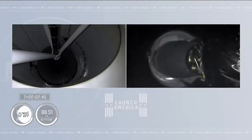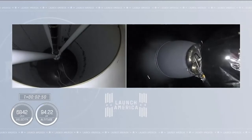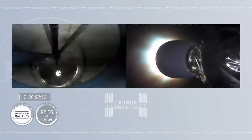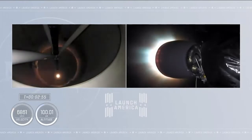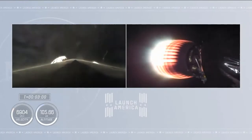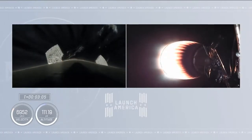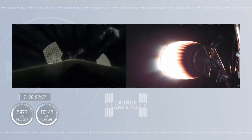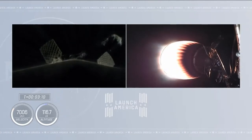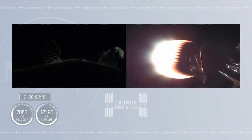And we have 2 Alpha — stage separation confirmed. You can see that stage separation has confirmed. There goes that MVAC engine igniting on stage 2. Crew 1 is now on their way to the International Space Station. On the right side of your screen, stage 2 is continuing to burn; over on the left-hand side, stage 1 is preparing for its return to Earth.